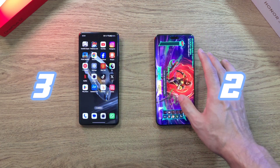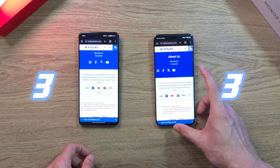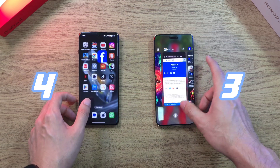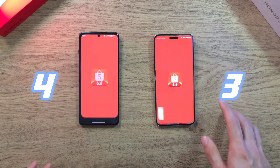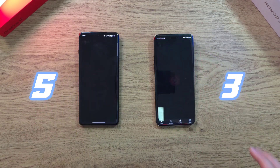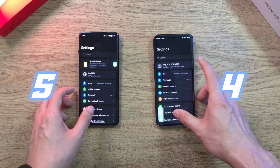Let's go on to another huge app — Google Chrome. Loading fast. Now onto Facebook — very fast and snappy on both phones. Next up, Shopee — pretty much the same on both phones. Let's go to YouTube Music — the Magic 6 Pro is just slightly ahead, but very, very minimal.